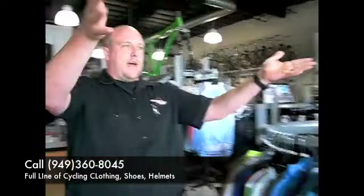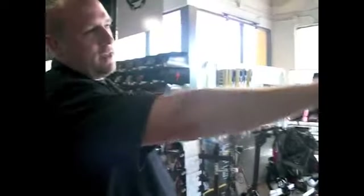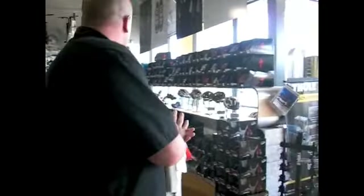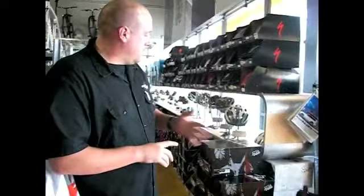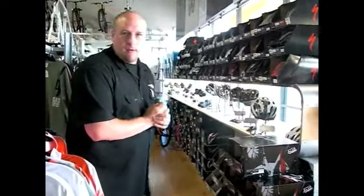Behind here we have all of our helmets and shoes, both women's and men's. Women's are off to one side along with the young kids' helmets, and this side of the store has all the men's helmets and men's shoes. For shoes, we carry both Shimano and Specialized. For helmets, we carry Specialized, Bell, Giro, and Fox — with the Fox helmets being strictly a mountain bike type helmet.